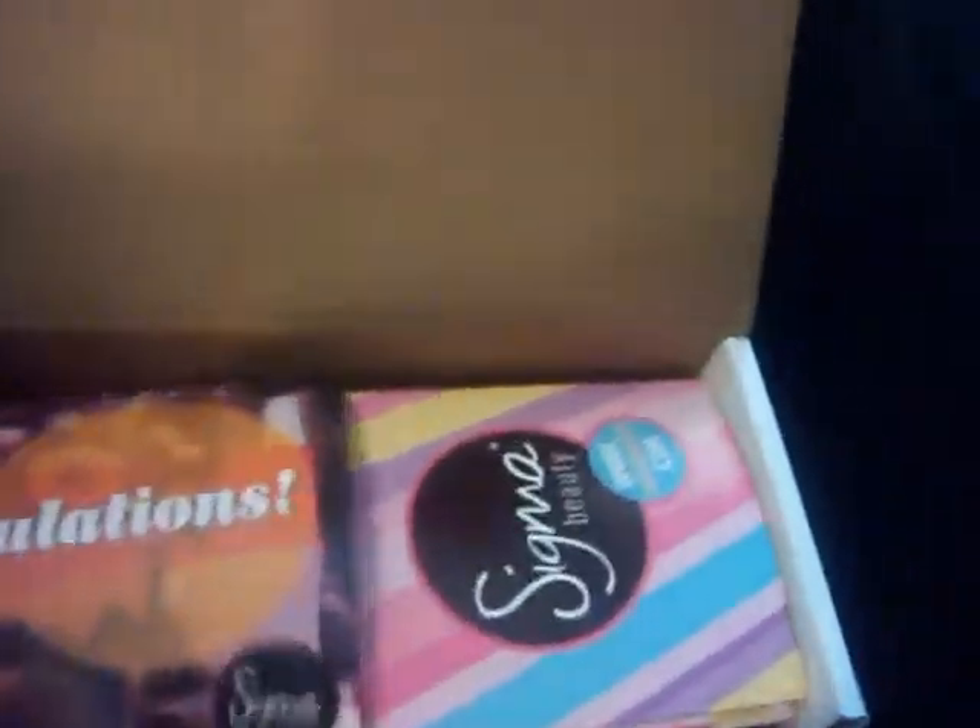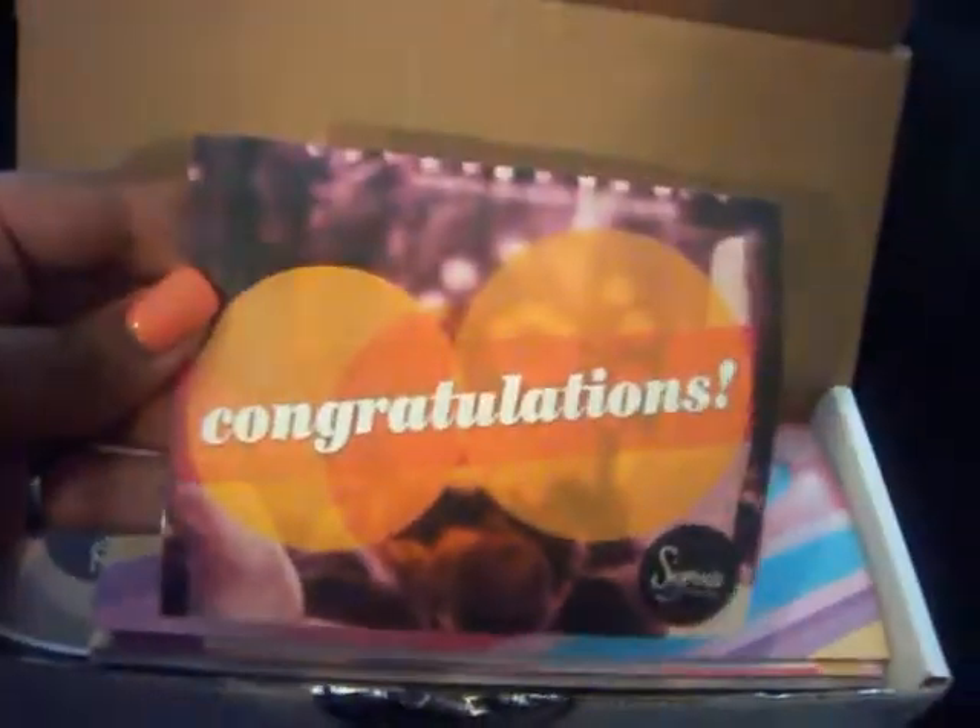Once you open the box you get a few things. First is a card that says congratulations, with a little personalized note: 'Hi Lindsay, give the world the best you have and the best will come to you. Congratulations, love Sigma Beauty.'